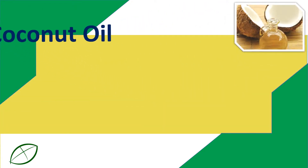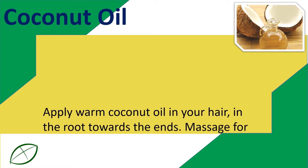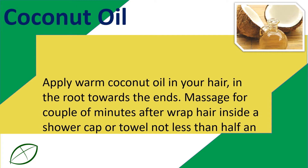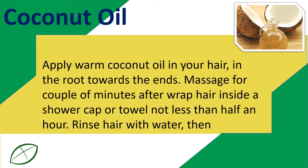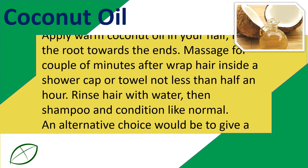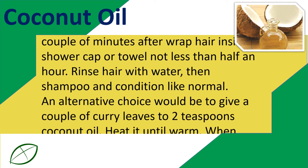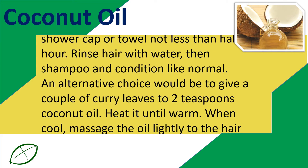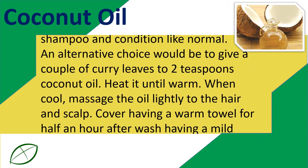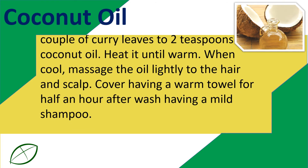Coconut oil. Apply warm coconut oil to your hair from the root towards the ends. Massage for a couple of minutes, then wrap hair in a shower cap or towel for at least half an hour. Rinse hair with water, then shampoo and condition as normal. An alternative is to add a few curry leaves to 2 teaspoons of coconut oil, heat until warm, then when cool, massage the oil lightly into the hair and scalp. Cover with a warm towel for half an hour, then wash with a mild shampoo.